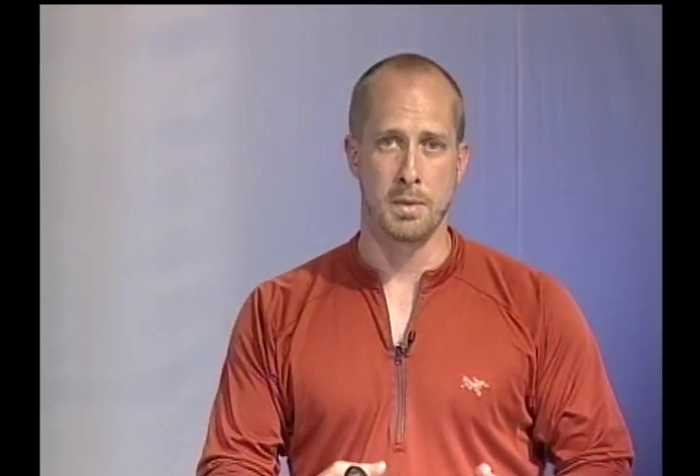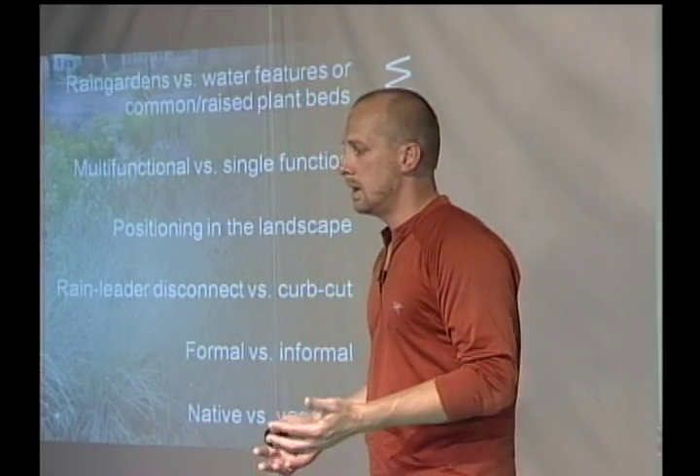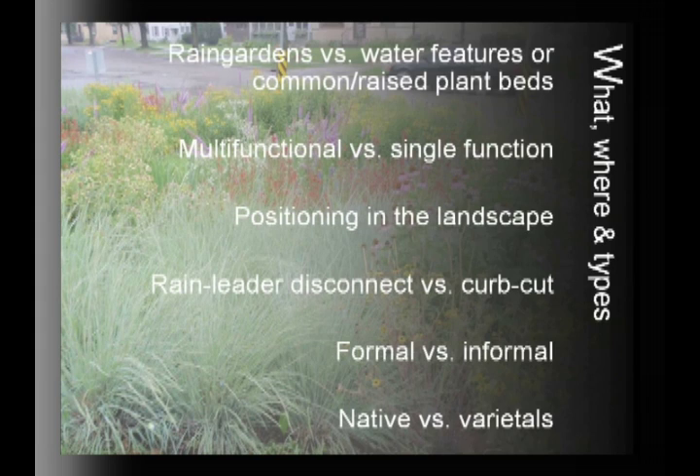Rain gardens vary in planting type — native plants, cultivars, or combinations — and can be formal or informal, positioned differently in the landscape. But the most important thing about rain gardening is that it's a multifunctional tool: a way to achieve a landscaping goal while reducing the runoff leaving the property and improving the quality of the water leaving the property.